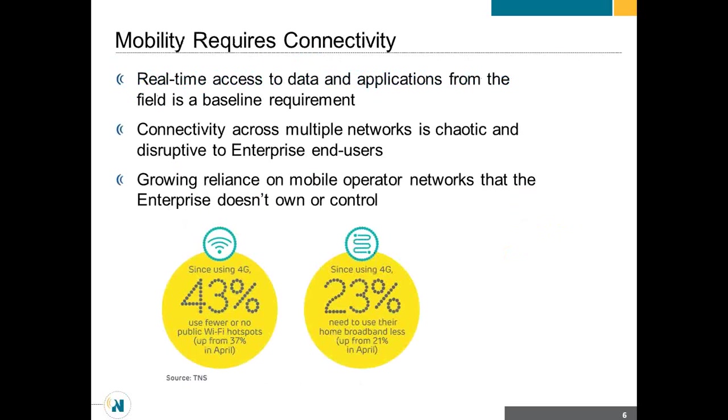Some interesting survey results: since using 4G, 43% use fewer Wi-Fi networks. As LTE and 4G speeds have become so powerful, Wi-Fi is sort of becoming a little bit of a legacy — though it's not there yet, and there are times when you want to rely on Wi-Fi, especially when you consider cost.